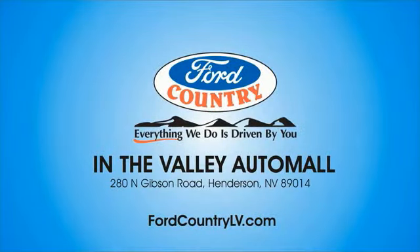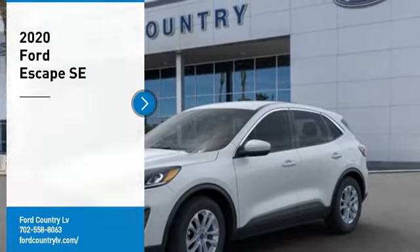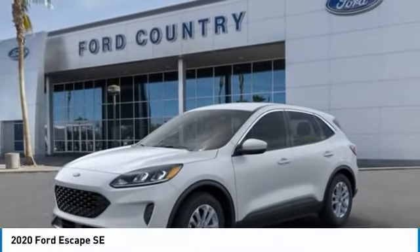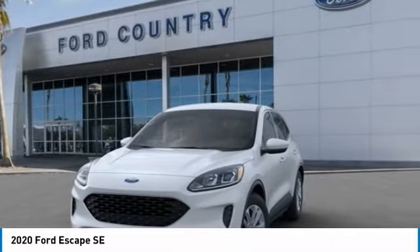Visit Ford Country in the Valley Auto Mall today. Take a ride in the 2020 Escape. Gas engines flex. Tow, sip, and go with Ford Escape.